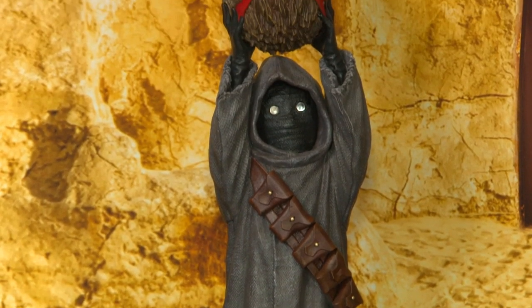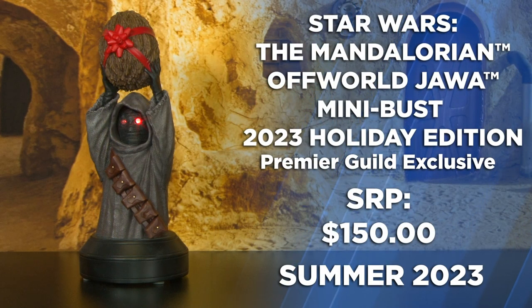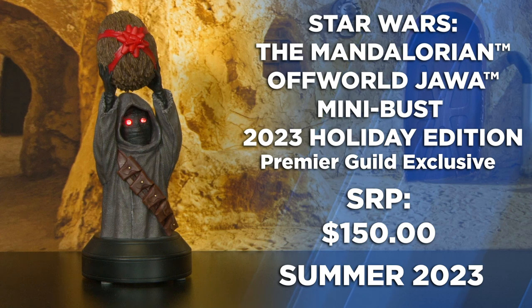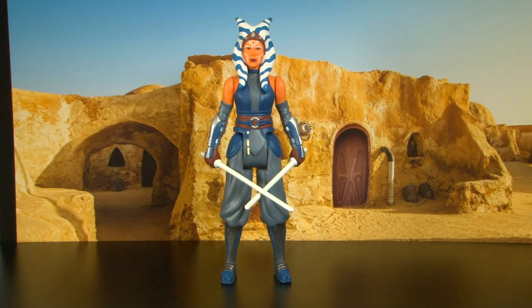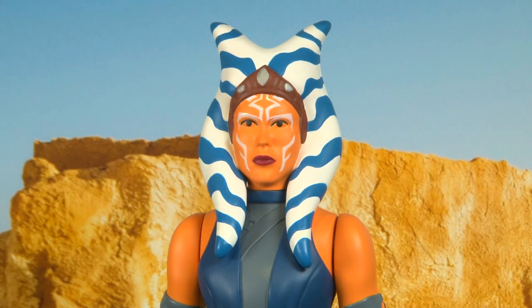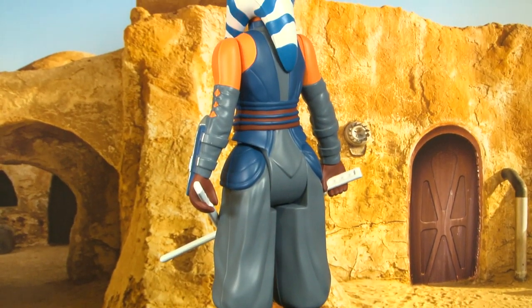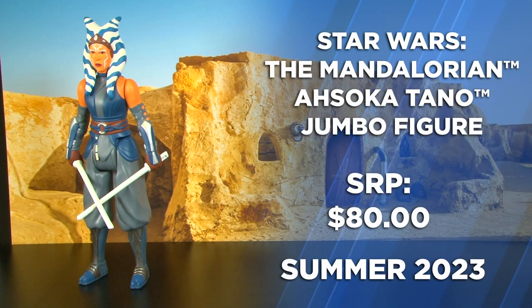For our premier guild members, there is a holiday version with a gift-wrapped mudhorn egg. And for our retro jumbo figure collectors, we have Ahsoka Tano — a Kenner-styled retro figure standing at about 12 inches tall, with both of her lightsabers and that perfect retro feel.